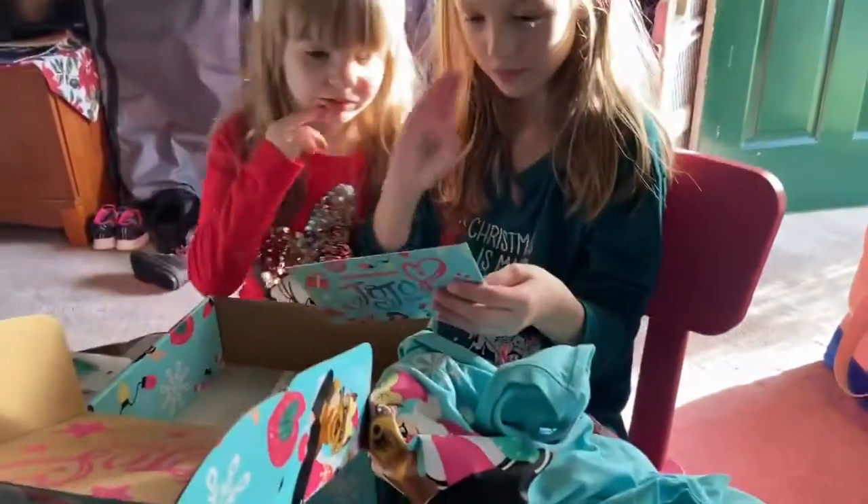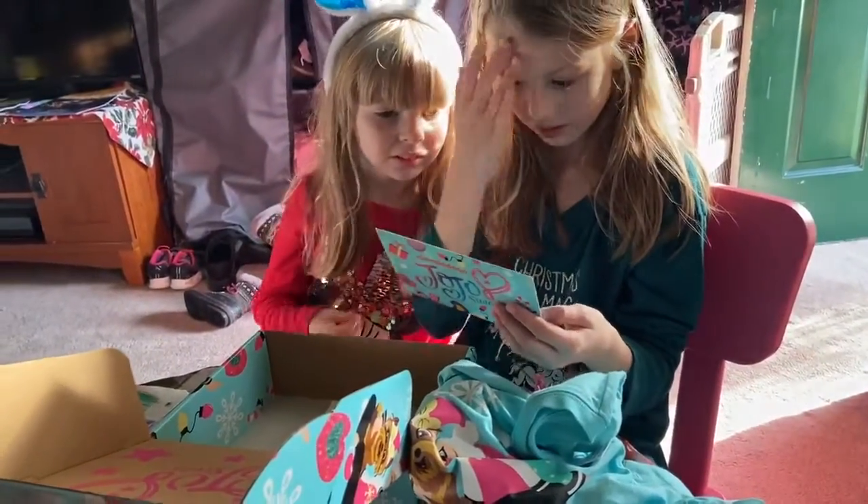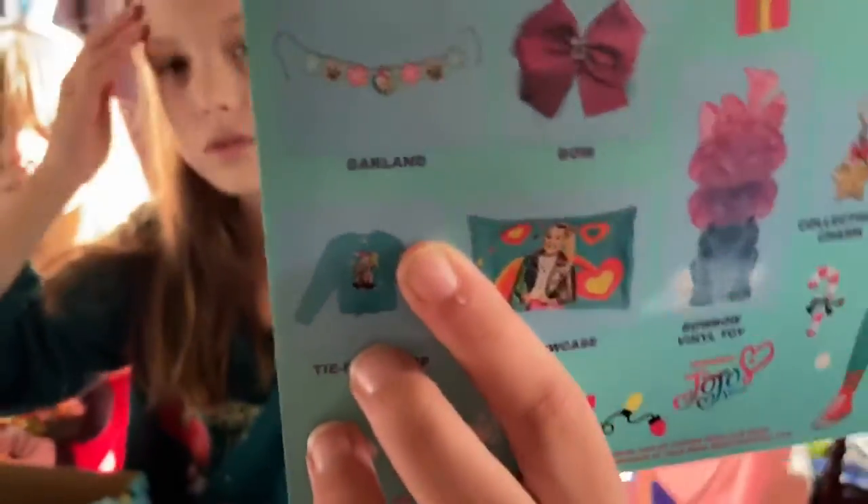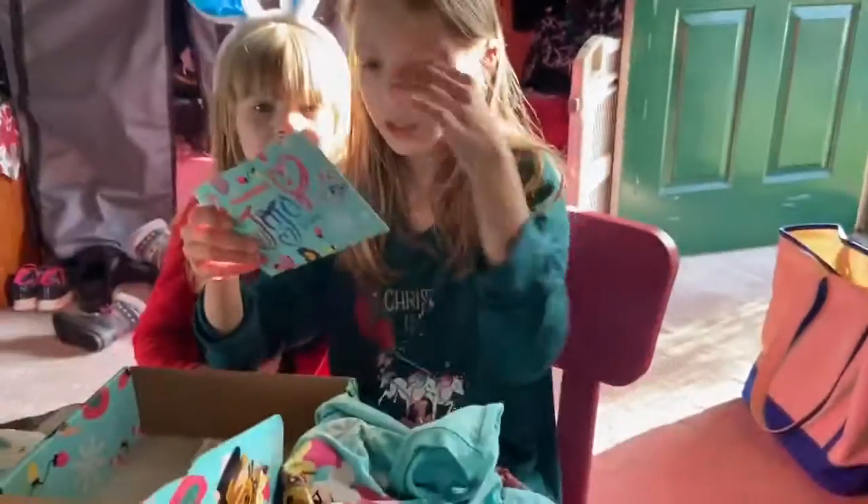Now we're gonna look at the card to see what everything looks like. This is what the garland looks like outside — that's what it looks like. This is just really cute!